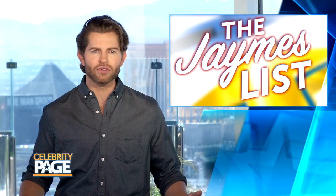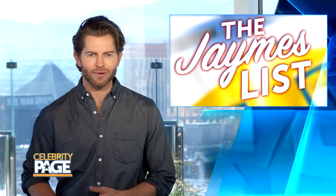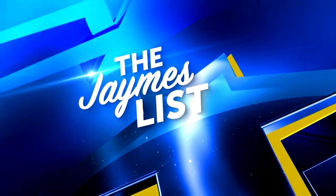Thanks Arthur. Home makeover shows are hotter than ever, and there's no better place to watch them than HGTV. So let's check out three of my faves on the network in this week's James List.